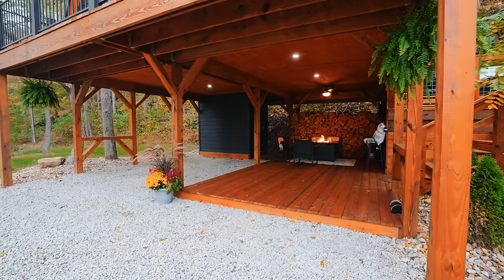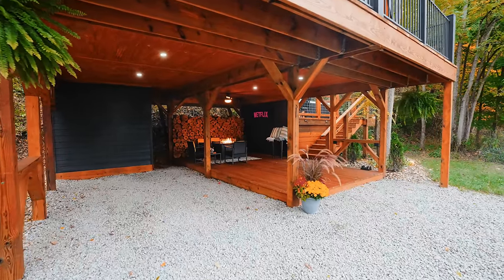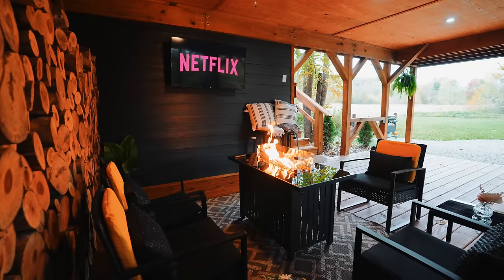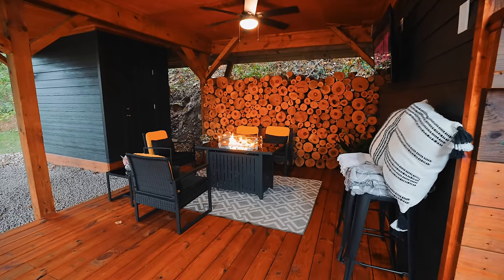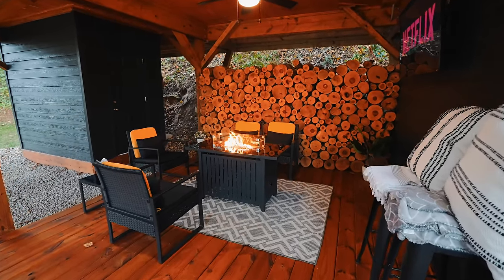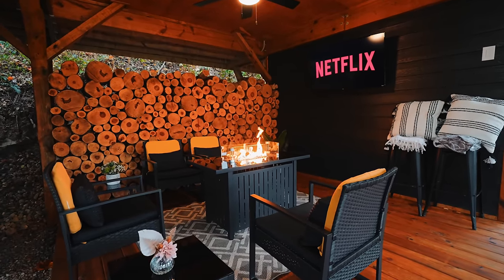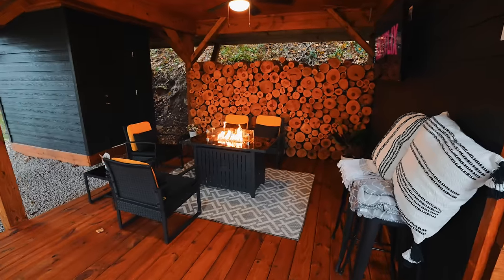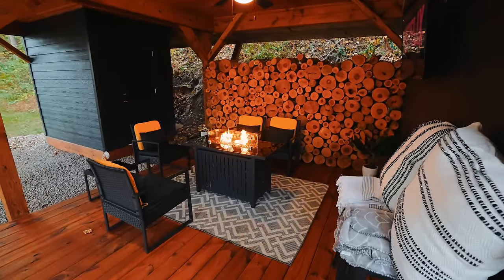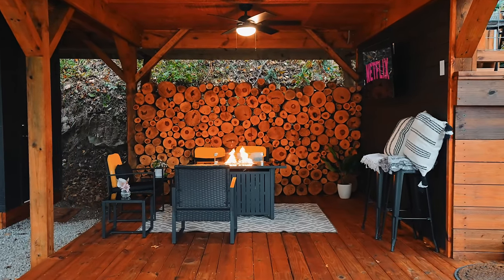And then we have the A-Frame cabin. If we walk under it underneath the stilts, there are wood beams everywhere. One thing I want to point out is I like the color of the wood stain they used here — it makes it feel a little more luxurious and cozy. Underneath we have some patio furniture, a gas fireplace as well, and a TV. It's never going to get weathered under here, so if you want to come out and don't want to start the wood fire, you can use the gas fire pit and enjoy your time. I like this wood wall they have back here to separate from the woods behind you. Overall, a nice area underneath your A-Frame cabin.